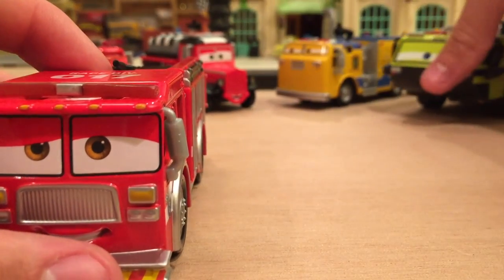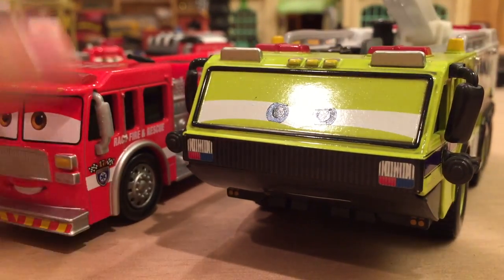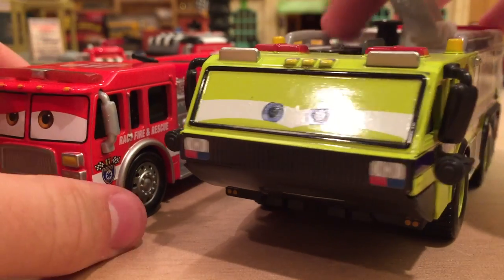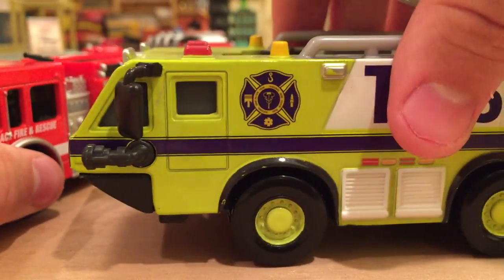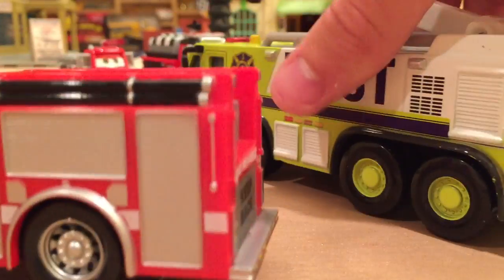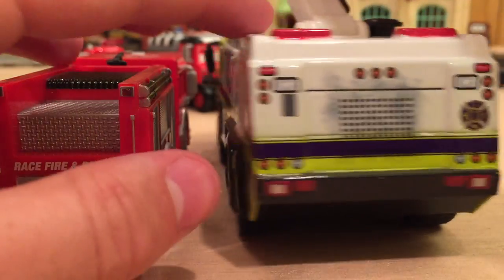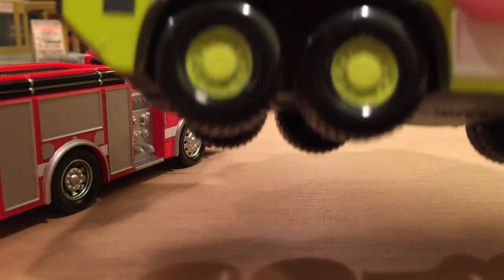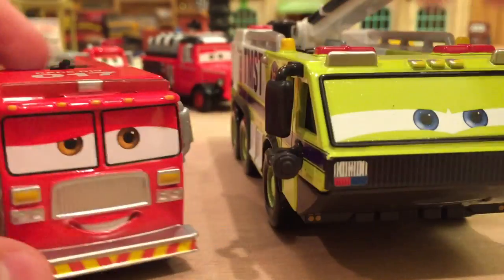Moving on to the big boy — Riker. He's pretty cool. This is actually a variant of him; I reviewed him a while ago so the link will be down below. He's pretty hard to compare to because he's just so big and they don't have many similar features, but Riker is the real deal — a fire truck for sure. He's got this moving thing right here that extends out. He's a lot of metal — this whole portion is metal — so very, very nicely done by Mattel.